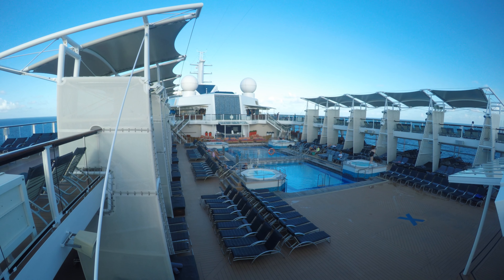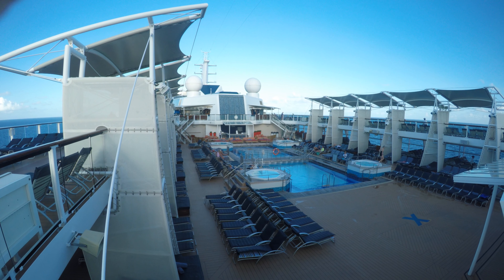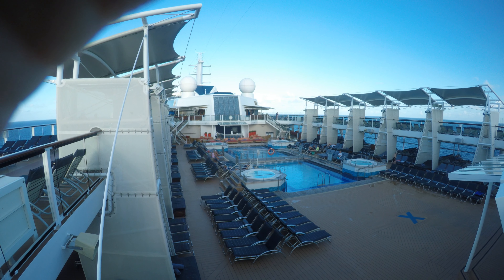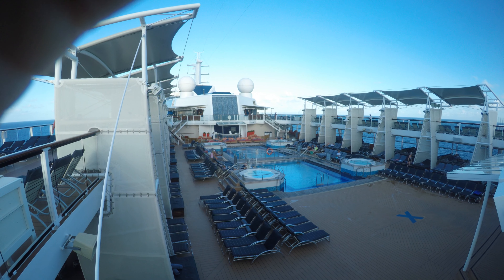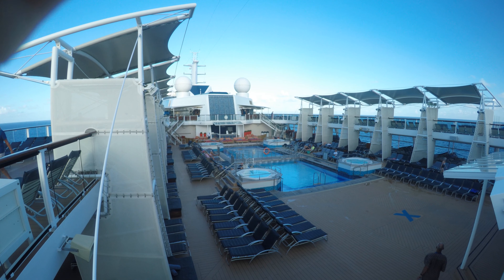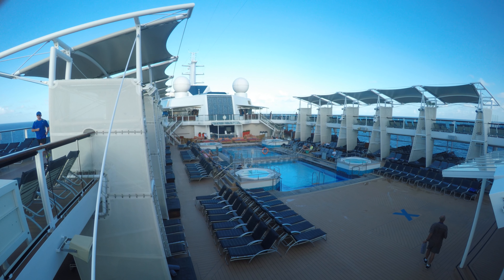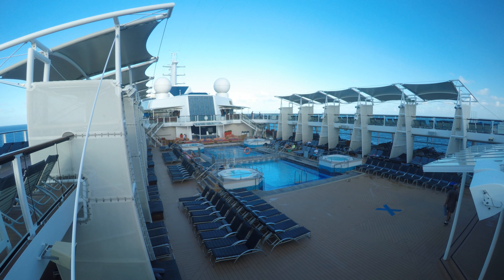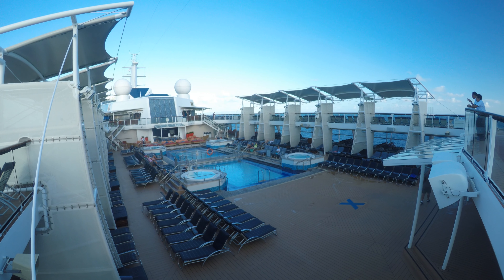On the other side over here is the same setup. You have another bar and you can do all your smoking. Not a place I like to be. Smoking should be at the aft of the ship where the wind goes out to the mountain, but the smoke travels to the guests. That's pretty much where you know where the smoke comes from, if you ask me.